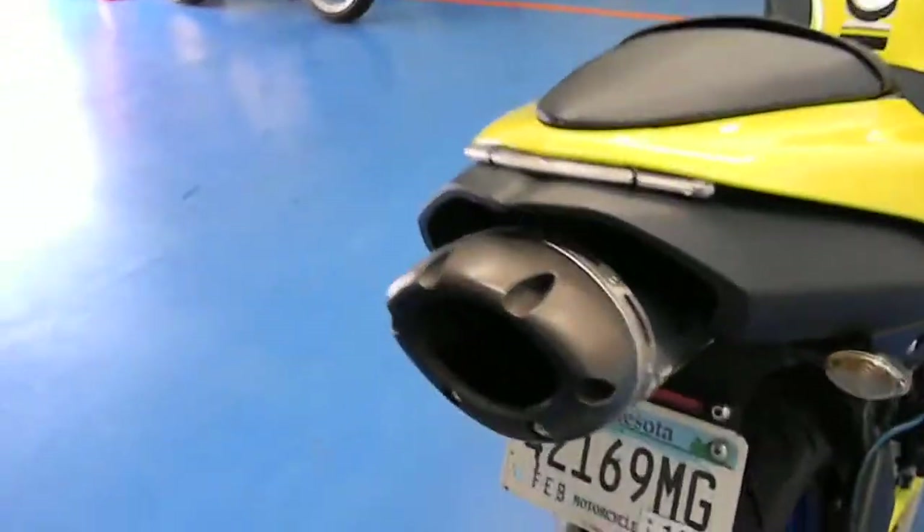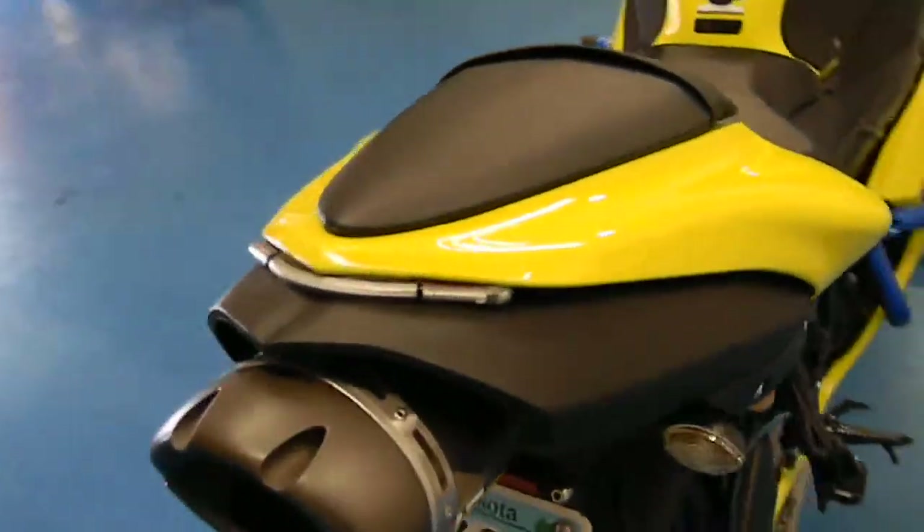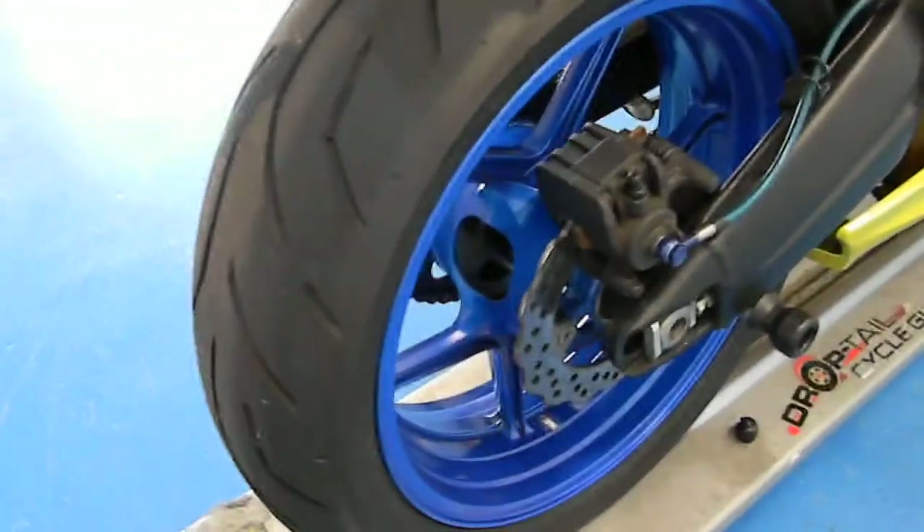We'll swing around right to the rear. It has the Two Brothers undertale exhaust, which is very cool, as well as an aftermarket LED brake light. Swinging into that rear tire — plenty of life left. Looks like it was brand new, just put on and just barely ridden.